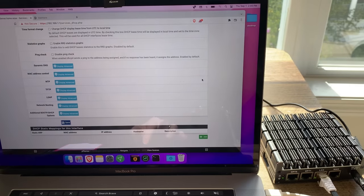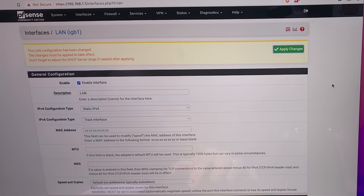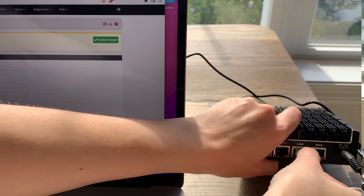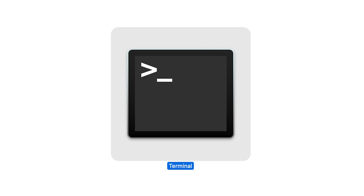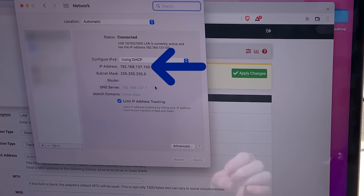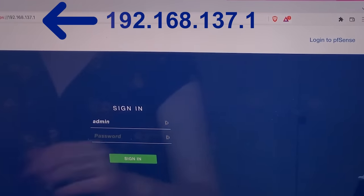Save out and your changes will be automatically applied. Go back to Interfaces and LAN and now you can apply your static IP changes. Your webpage might seem unresponsive, but what's actually happened is you've changed the location of the PFSense settings and your computer can't connect anymore. Physically unplug your laptop from that connection and plug it back in so that your laptop requests a new DHCP address, and it will get an address in the correct range. Now go to terminal or system preferences to check the new IP address your computer's been assigned. If your DHCP range change was successful, the Protectly Vault is now handing out addresses in the 137 space, and you should be able to find the PFSense settings at 192.168.137.1.